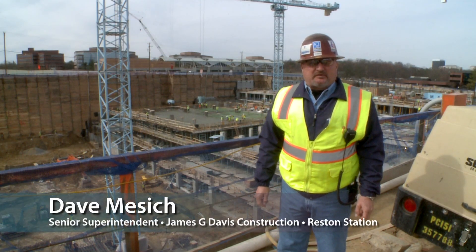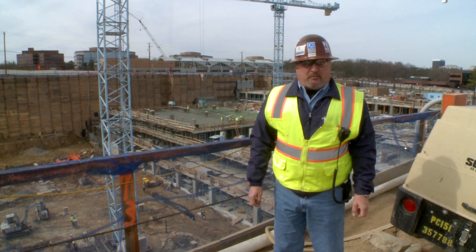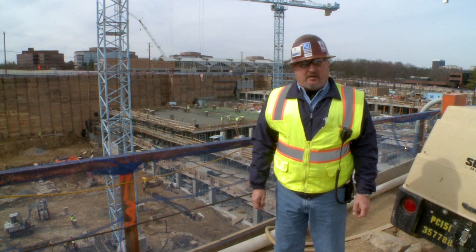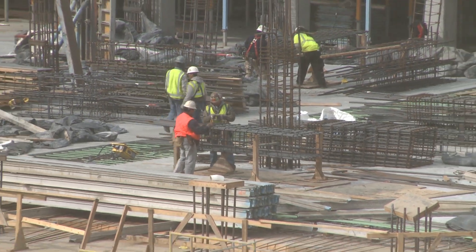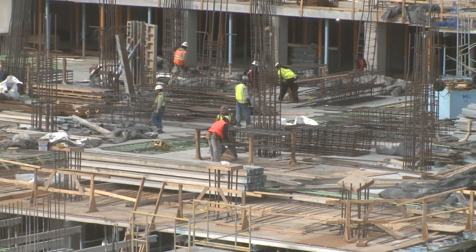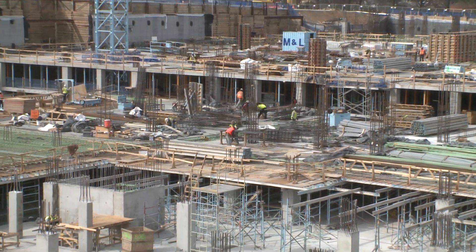I'm Dave Message, Senior Superintendent for Davis Construction here at Wiehle Avenue. We're building a metro parking facility for Fairfax County and Comstock Partners, getting ready for the arrival of the Silver Line next year. You can see we're making great progress on the seven-level underground parking garage. We have about 250 to 300 tradesmen on site each day.